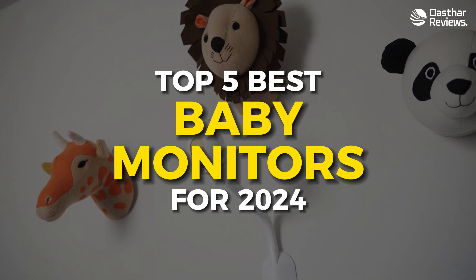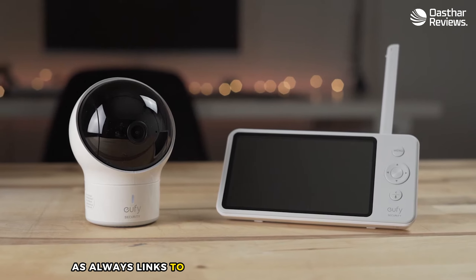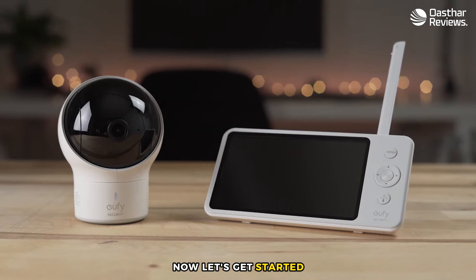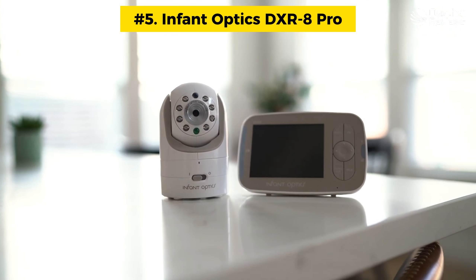To help you navigate this often complicated-seeming market, we've rounded up the best baby monitors you can buy at the moment. As always, links to all products mentioned in the video are in the description below. Now let's get started. Number five: Infant Optics DXR 8 Pro.